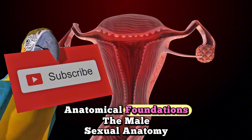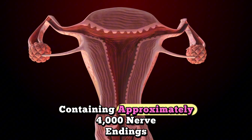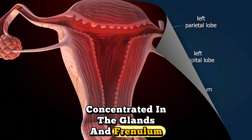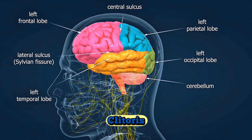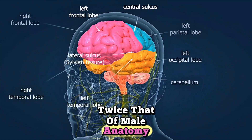Anatomical Foundations: The male sexual anatomy centers on the penis, containing approximately 4,000 nerve endings concentrated in the glans and frenulum. The female sexual anatomy involves the clitoris with over 8,000 nerve endings — twice that of male anatomy.